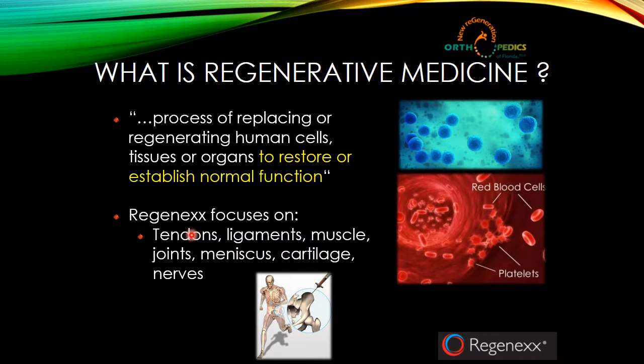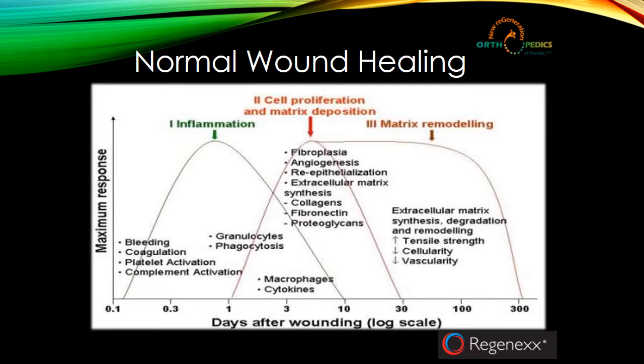Our organization, along with Regenex, focuses on trying to regenerate specific types of tissues — not all tissues — but we're really focused on orthopedic type of conditions: things related to tendons, ligaments, muscles, joints, meniscus tissue, labral tissue, cartilage, and even nerves in certain instances.